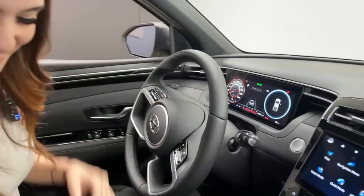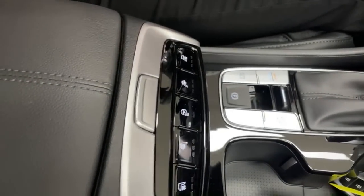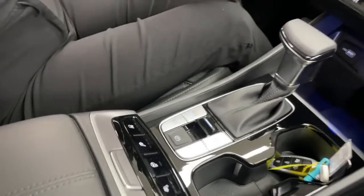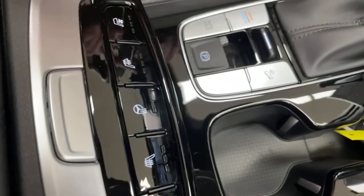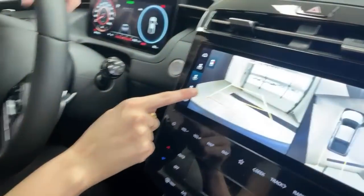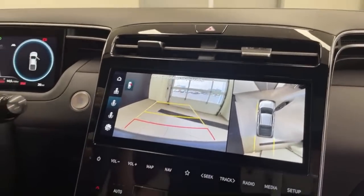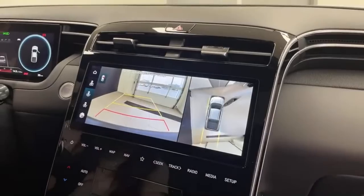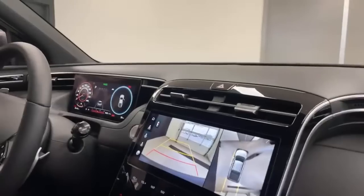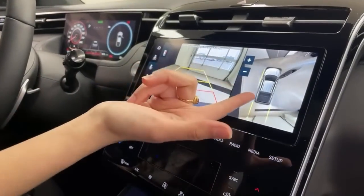Auto hold keeps you stopped at red lights until you hit the gas — great for busy intersections or drive-throughs. There's an electronic parking brake, and the parking camera button reveals a rear-view camera plus a full 360-degree top-down view, combining side, front, and rear cameras into one complete image of everything around the vehicle.